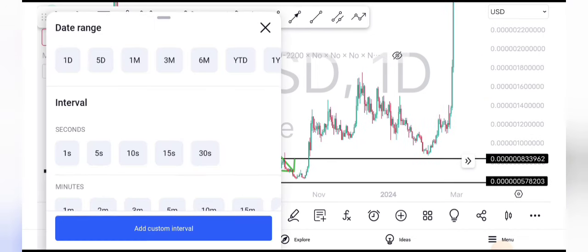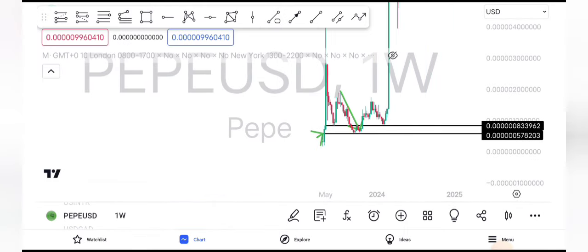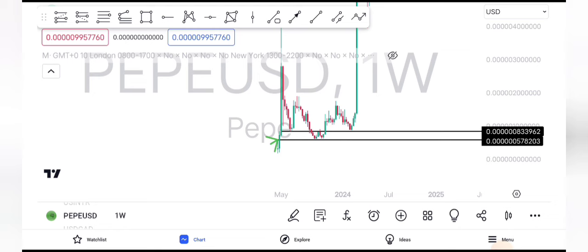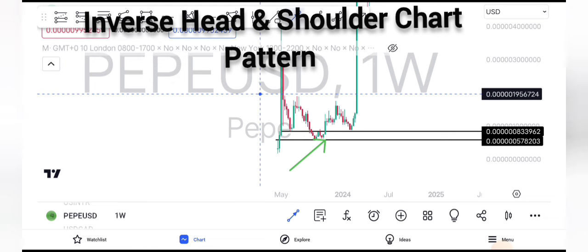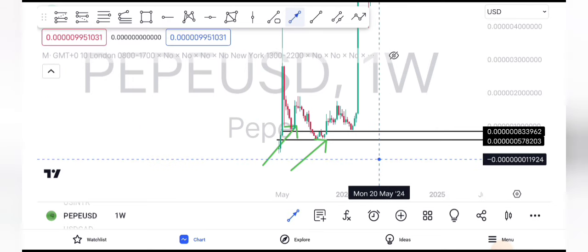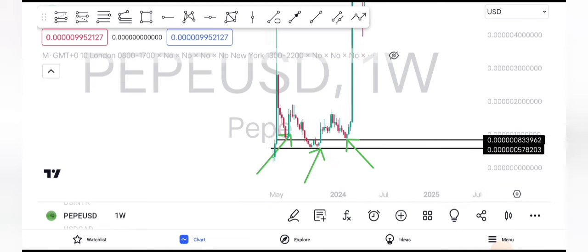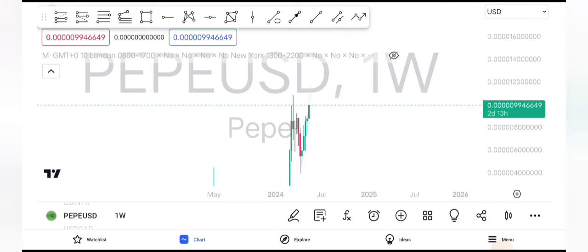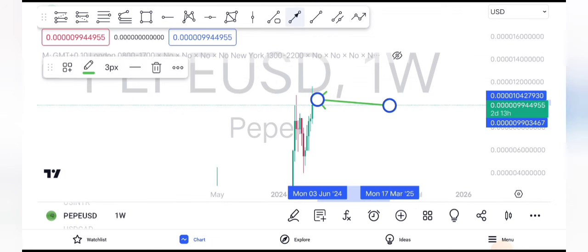Let me go to the weekly timeframe to show you what PEPE did. Even on the weekly timeframe, PEPE formed an incredible pattern — some people would call it a flat pattern, but I categorize it as a head and shoulder pattern. You can see: first shoulder, second shoulder, and the head — then a massive pump to the upside. And this is where PEPE is currently trading right now, and I said people should buy.